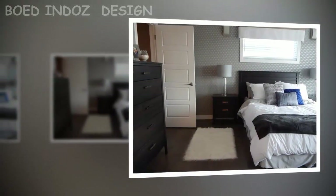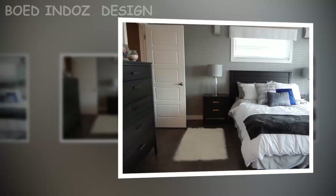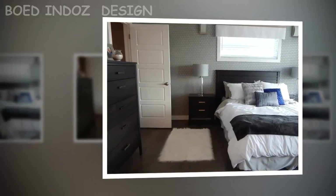Tip five: use few decorative accessories. In a small bedroom, decor elements should be minimal. Choose only the necessary pieces that cannot be removed, to keep the space feeling open and uncluttered.